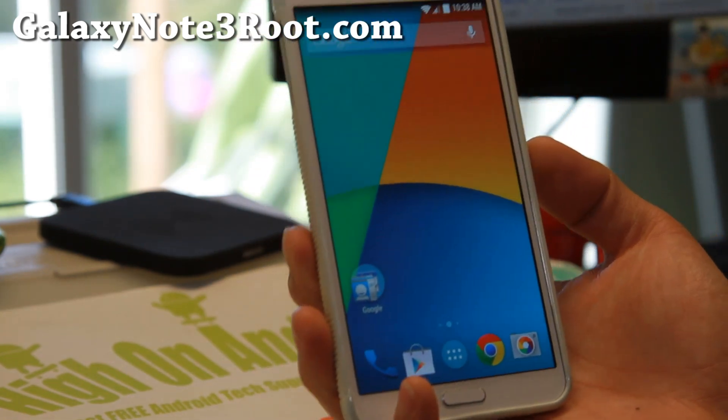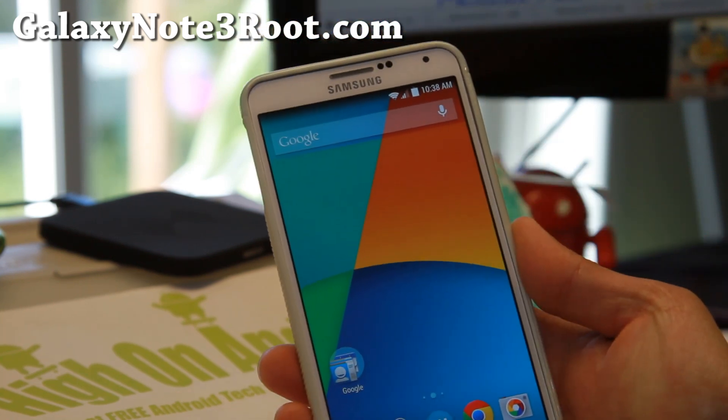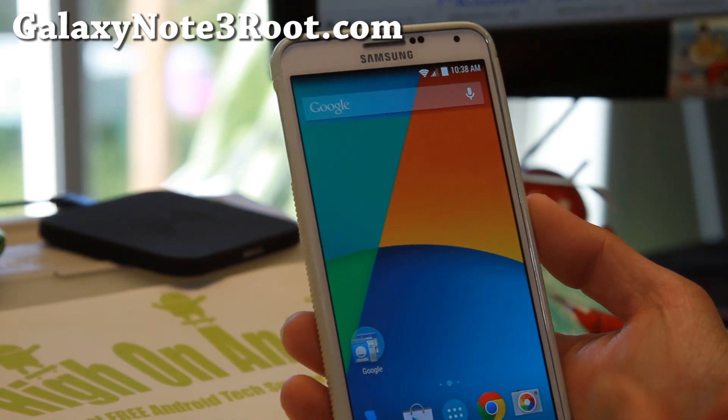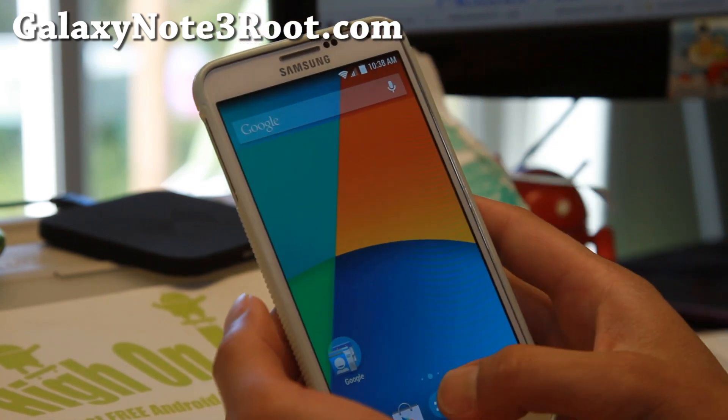Anyway, Dynamic Cat Extreme ROM is exactly for that purpose — for those of you who want to run AOSP but you can't. So this is the closest that will come to it. It is actually a TouchWiz base off the firmware, but all the TouchWiz has been removed.